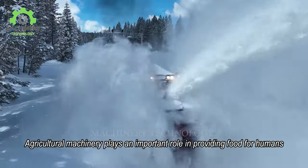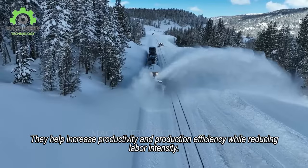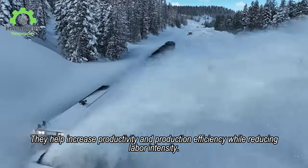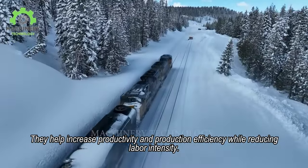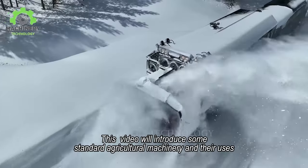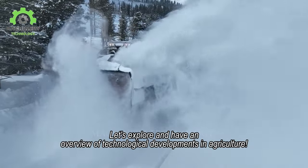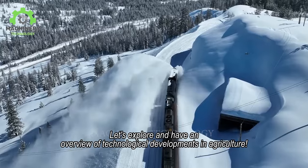Agricultural machinery plays an important role in providing food for humans. They help increase productivity and production efficiency while reducing labor intensity. Let's explore and have an overview of technological developments in agriculture. This video will introduce some standard agricultural machinery and their uses.